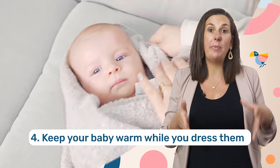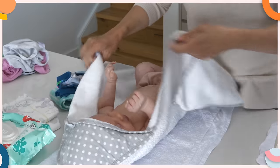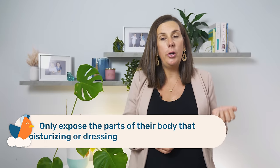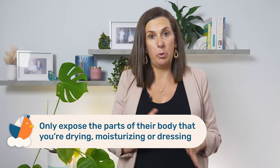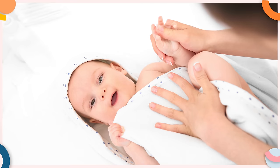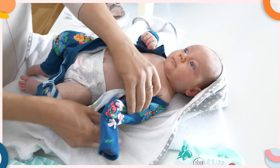And the last thing you want to do to make sure your little one stays warm is that when you do get them out of the bath, make sure you quickly wrap them with a towel and only expose the sections of their body that you are dressing or applying moisturizing cream to. And this will just ensure that your little one stays warm while they're getting moisturized and dressed.